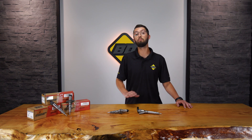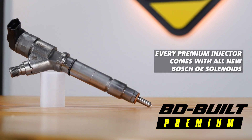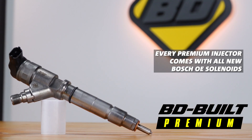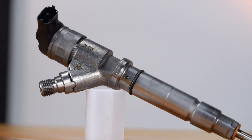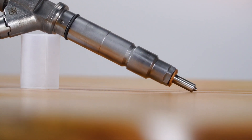Next up is our BD built premium injectors. Every single BD built premium injector gets a brand new solenoid as well. We also increase our tolerances, so it's a tighter tolerance manufacturing specification — better than OE at that point.